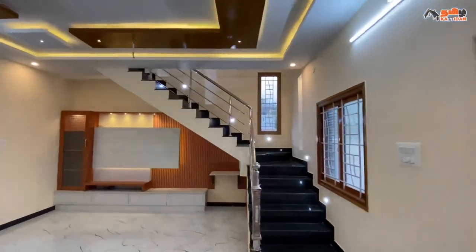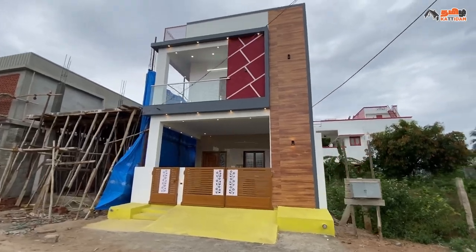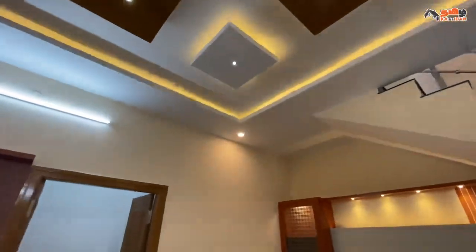we are showcasing a 2500 square feet house. If you share the area, we will show you the plan and interior work.